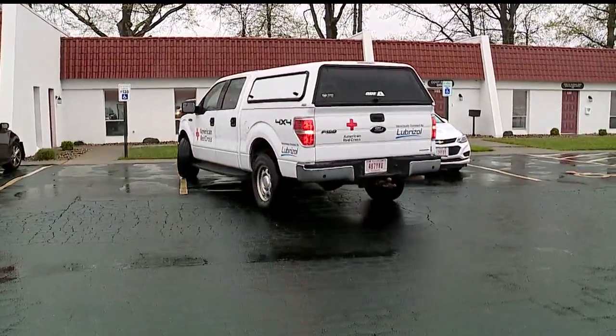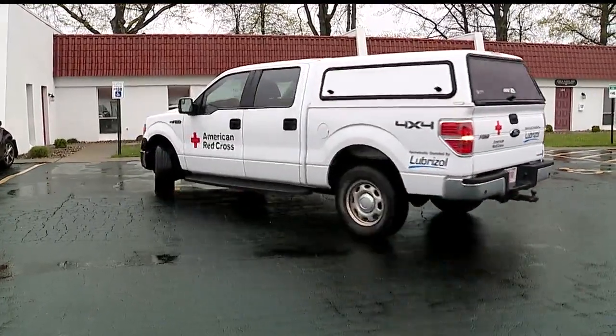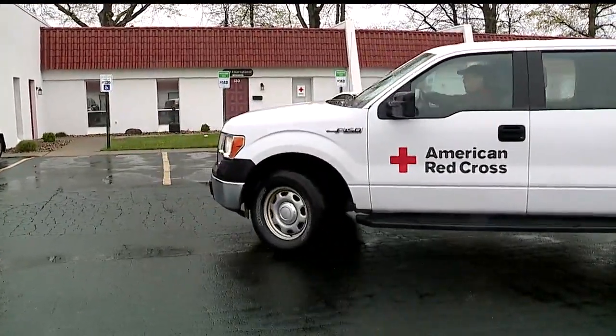And if you would like a new smoke detector put in your home, you can simply call your local Red Cross and make that appointment.